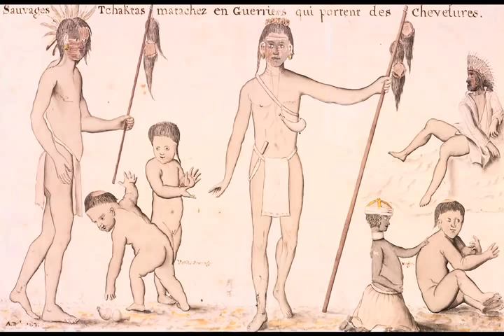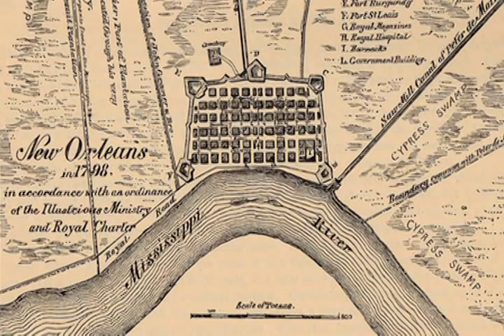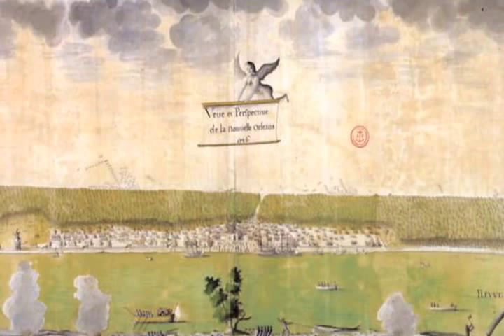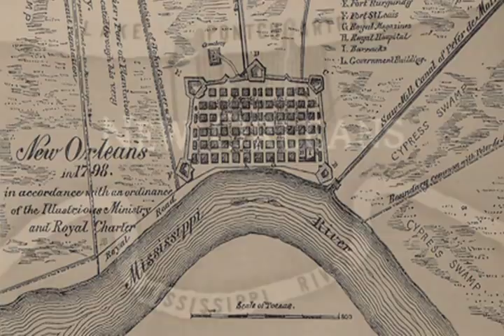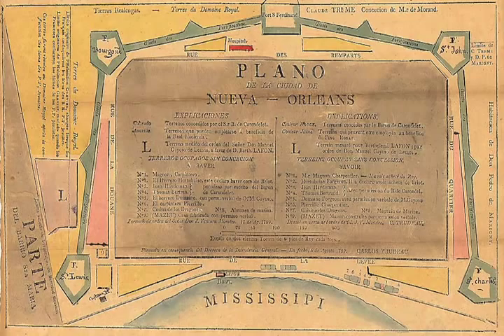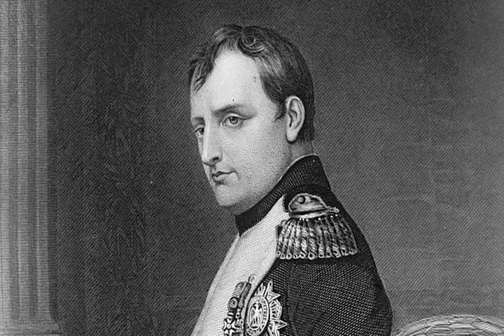In 1718, the first Europeans, the French, settled on a crescent-shaped section of land along the Mississippi River. They named the site La Nouvelle Orleans, New Orleans. It served as a trading center that in 1763 came under the control of the Spanish. In November 1803, the Spanish returned New Orleans to the French ruler Napoleon. A month later, Napoleon sold the city to the United States as part of the Louisiana Purchase.